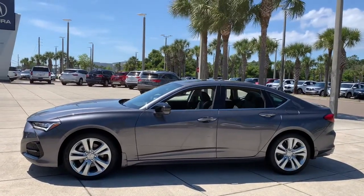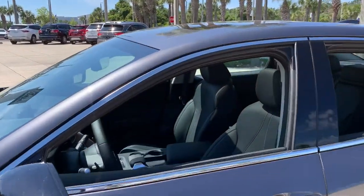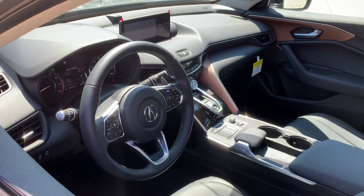Navigation system, keyless entry, sun/moonroof, backup camera, premium sound system, adaptive cruise control, keyless start, lane keeping assist, satellite radio, power passenger seat.